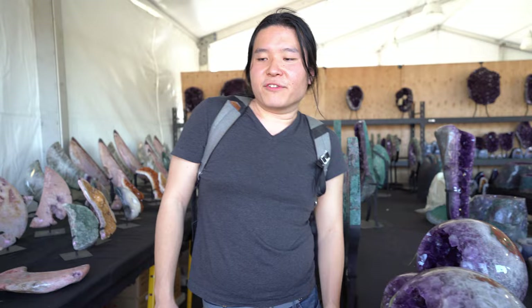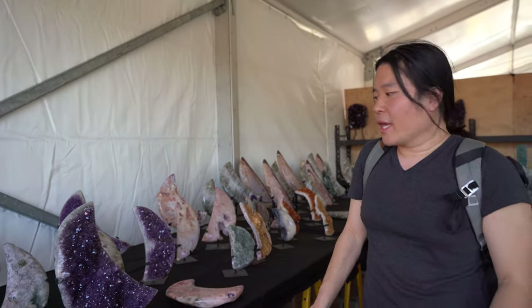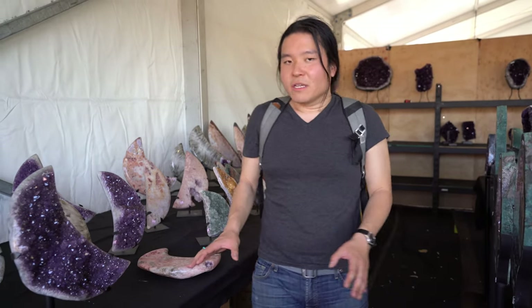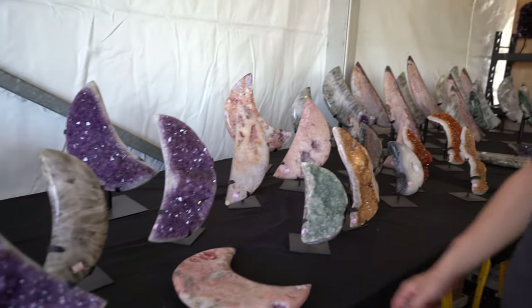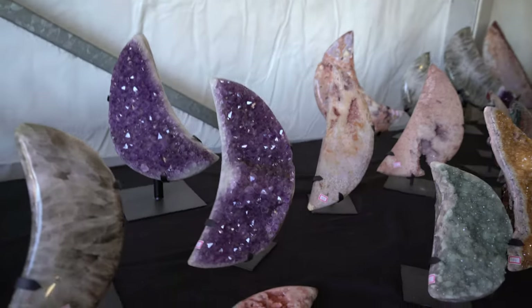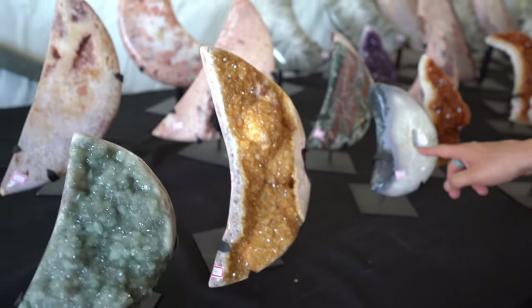Which is interesting because we're not too far into the gem show — this is the second official day. But a lot of people rush in on the first 24 hours and buy a lot of stuff. Here are more crescent moons — these are really cool. I really like these.